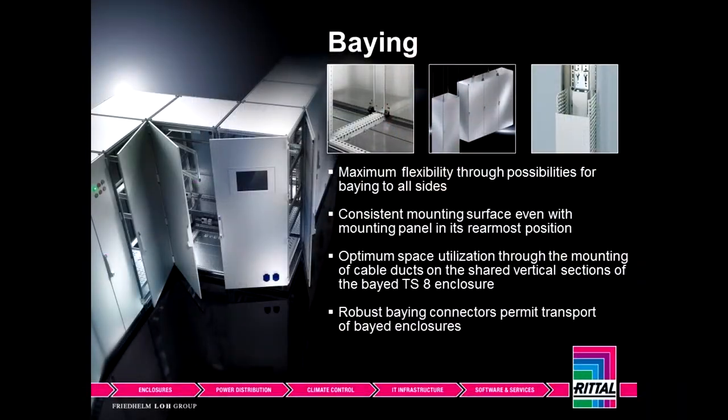Joining cabinets together — whether we're connecting them side by side — we can create some very unique shapes that many competitors cannot. And this just allows us to get business and move this cabinet into places that are very unique situations.